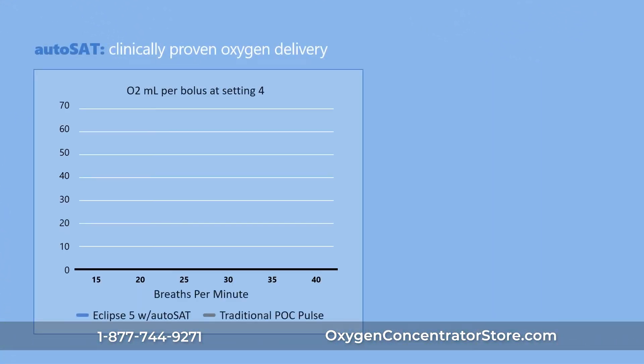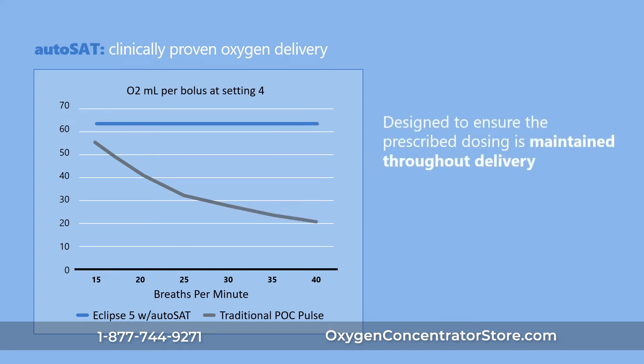CARE's proprietary Autosat technology maintains a consistent pulse-dose volume for every breath, even as the patient's respiratory rate changes. Designed to ensure the prescribed dosing is maintained throughout delivery and clinically proven to sustain a patient's mean oxygen saturation over 90% during exertion at any setting.